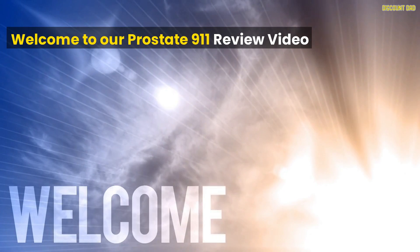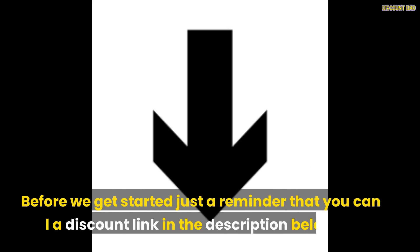Welcome to our Prostate 9-1-1 review video. Before we get started, just a reminder that you can find a discount link in the description below.